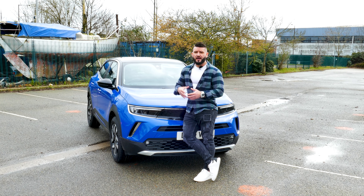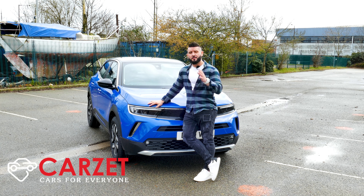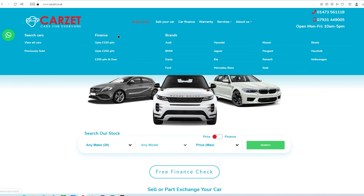Long story short, I have this car from my friends at CarZ. CarZ are a specialized second-hand car dealership located in Ipswich. Older cars have 6 months RAC warranty,